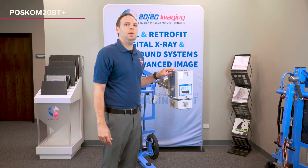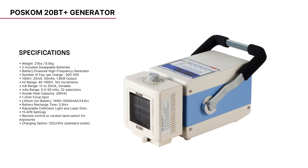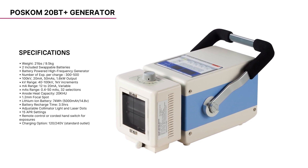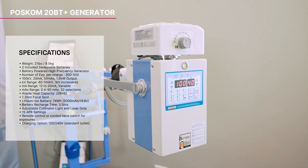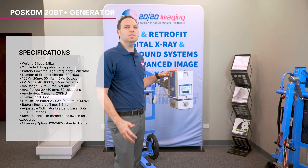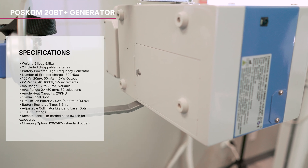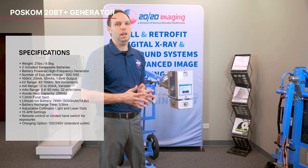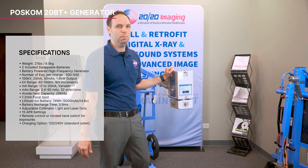The POSCOM PXM 20BT Plus battery-powered x-ray generator is a compact powerhouse designed for superior performance. Weighing in at just 21 pounds, it delivers an impressive 1.6 kilowatt output with 100 kV at 20 mA, making it ideal for high-demand imaging tasks. Its portability is unmatched, with each battery providing 74 watt-hours, allowing for 300 to 500 exposures on a single charge. The high-frequency output reaches up to 100 kV, strong enough to capture challenging views such as a lateral lumbar.